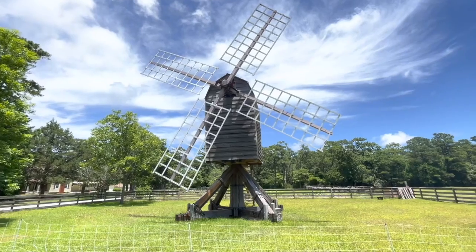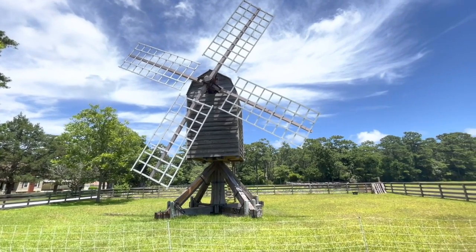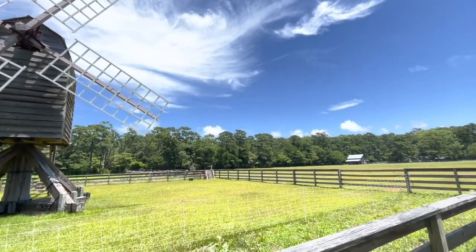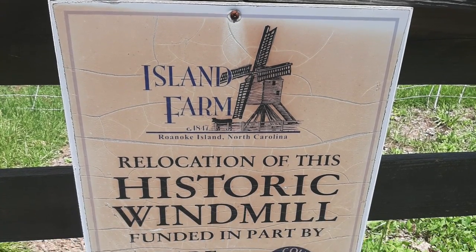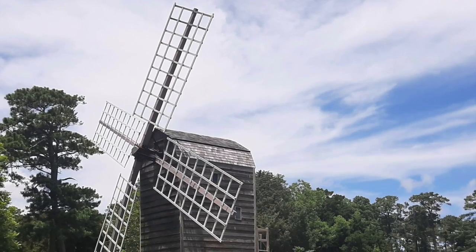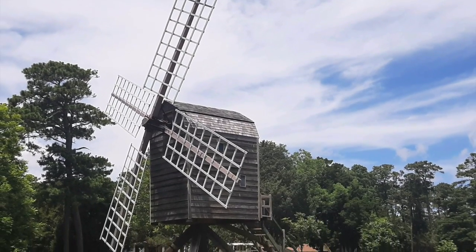Across the road from Island Farm is more of the farm's land. There is a historic windmill that was moved to the farm. The east coast of North Carolina had about 150 windmills in the mid-1800s, which used the power of wind to grind meal.